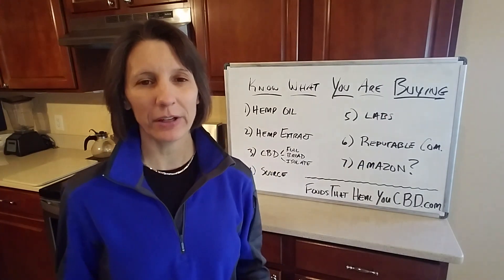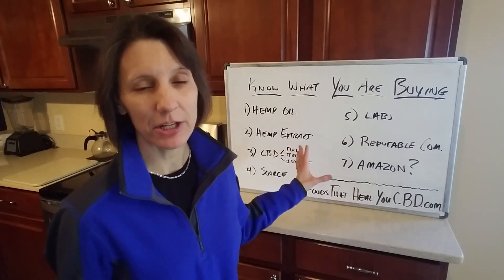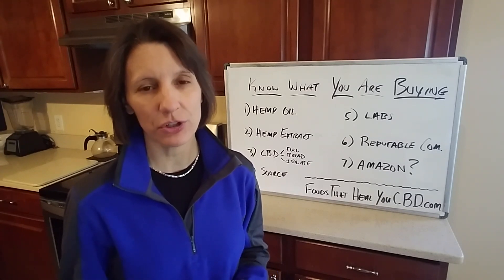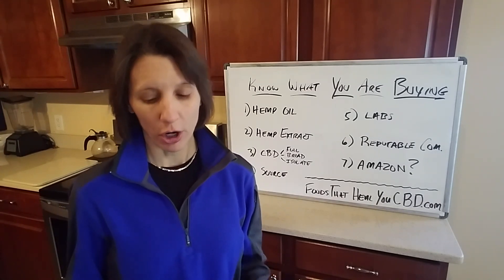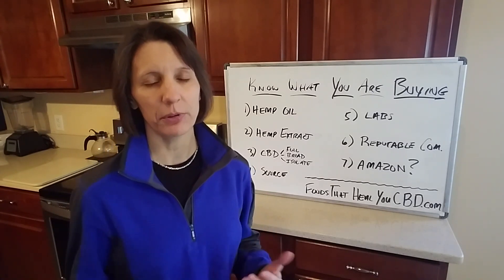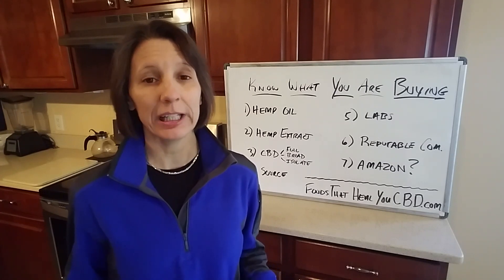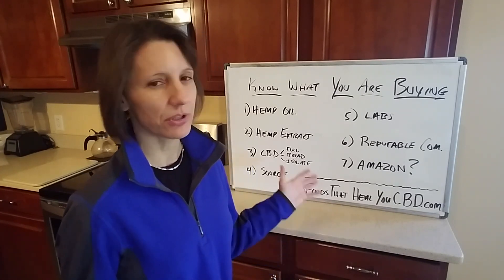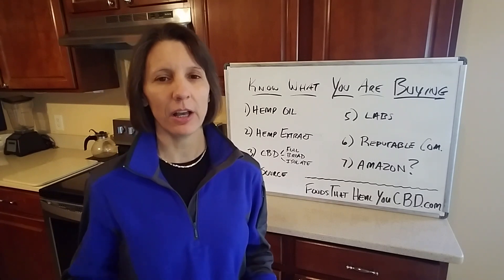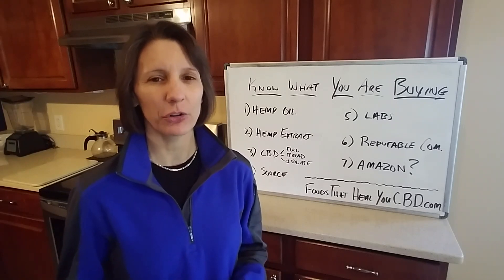One more thing when looking at labels: check for preservatives, additives, and artificial flavors. Tincture drops are high risk for having a bunch of junk added in — sugar, artificial ingredients — which is contradictory to the goal of getting healthy. Make sure it's a pure product. If you have questions, join our Facebook group community or email us at support@foodsthathealyou.com. Thanks for watching, and I'll see you in the next video.